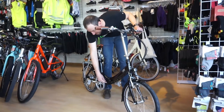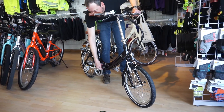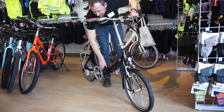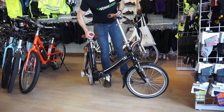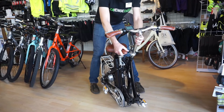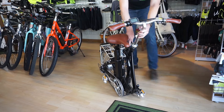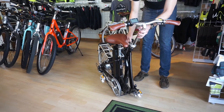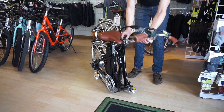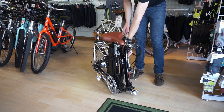Pop the kickstand up, pull this little safety cover off, and this cam slides out of the way. There's a magnet that holds the rear of the bike together, and a little peg down here so it doesn't rest on the chainring. You loosen the handlebar holder, and that's it — it folds up pretty small.